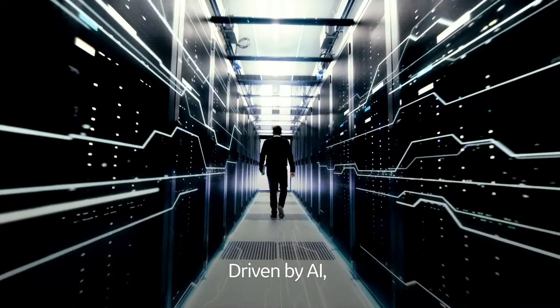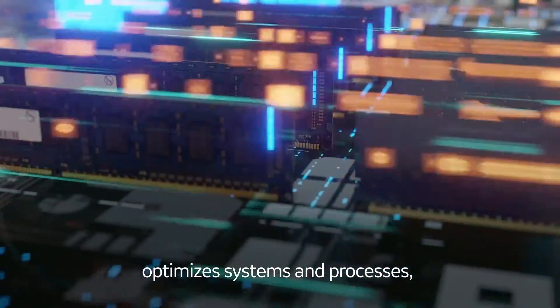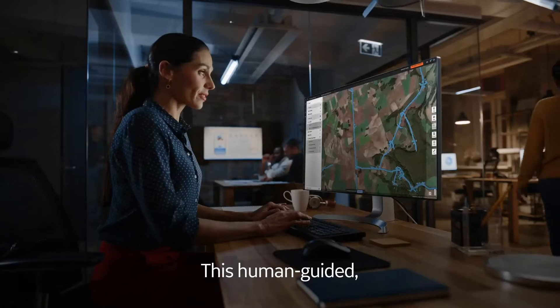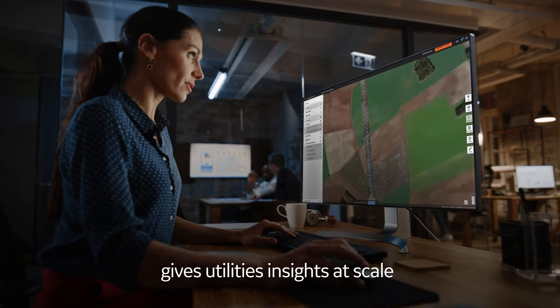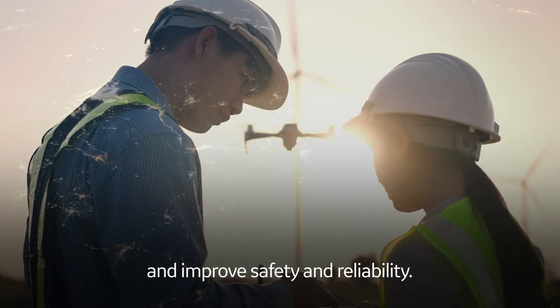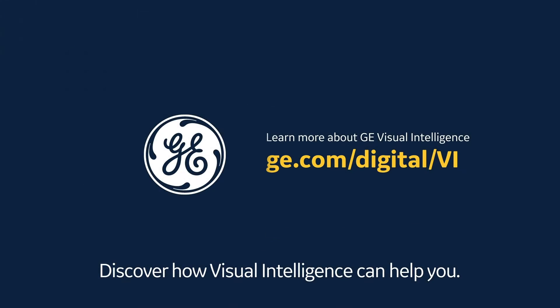Driven by AI, GE Digital Grid's visual intelligence platform optimizes systems and processes, providing a holistic view of the grid. This human-guided, data-driven approach gives utilities insights at scale to help drive down costs and improve safety and reliability. Ready to dive in? Discover how visual intelligence can help you.